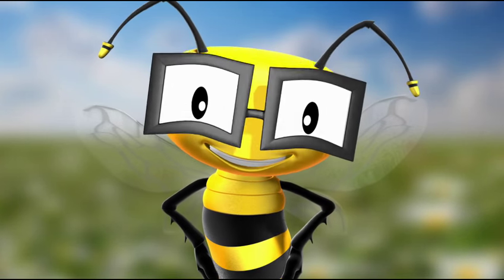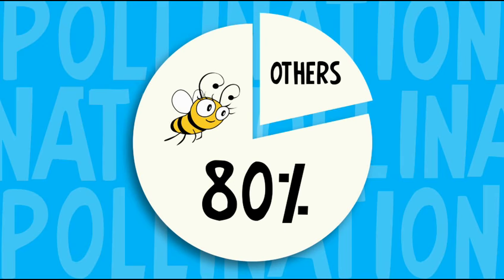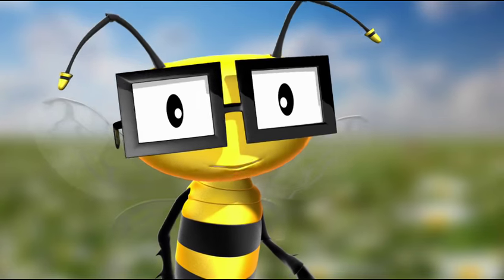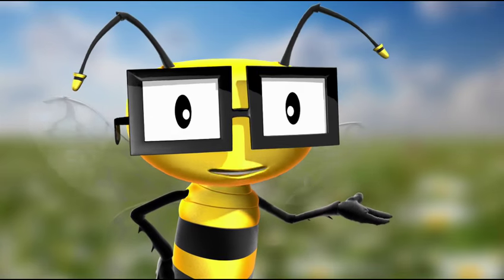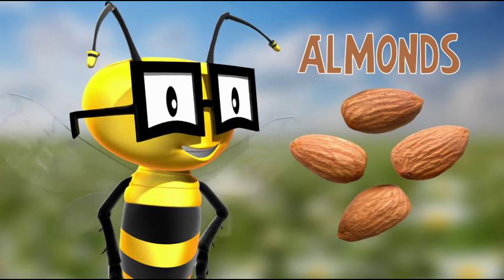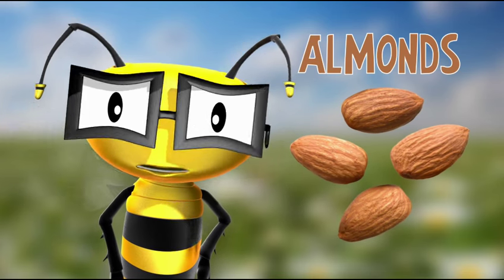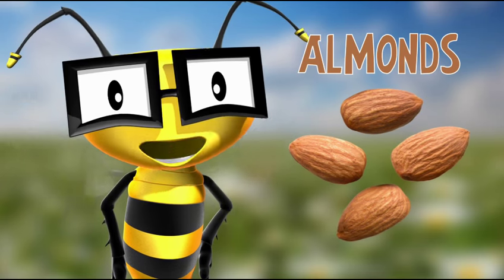They have a very important job. Did you know that bees are responsible for over 80% of all pollination? And there are some plants that rely solely on bees in order to grow — like almonds. Without the honey bee, they wouldn't even exist. A world without almonds? Now that's nuts.